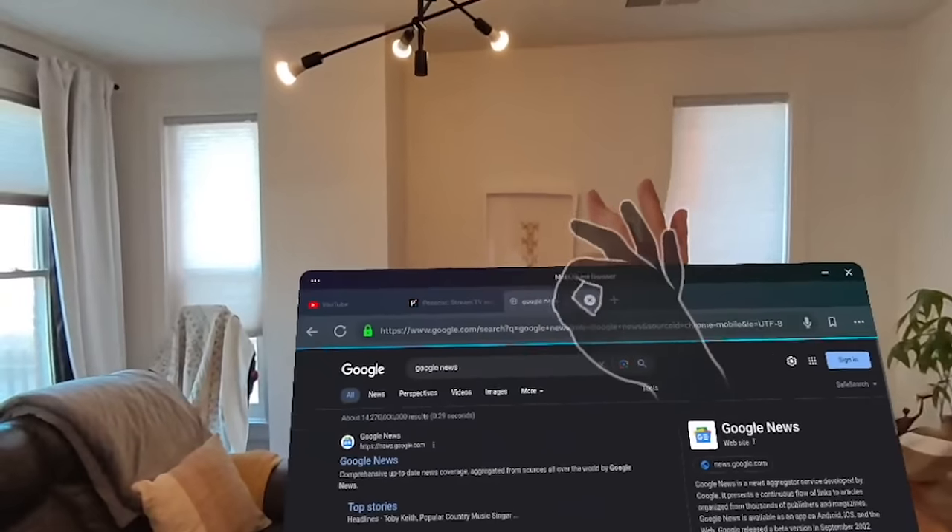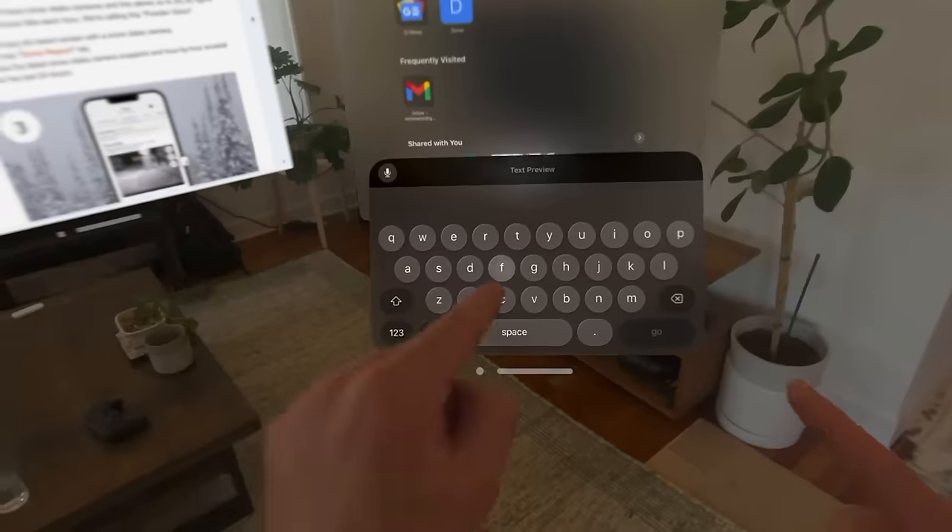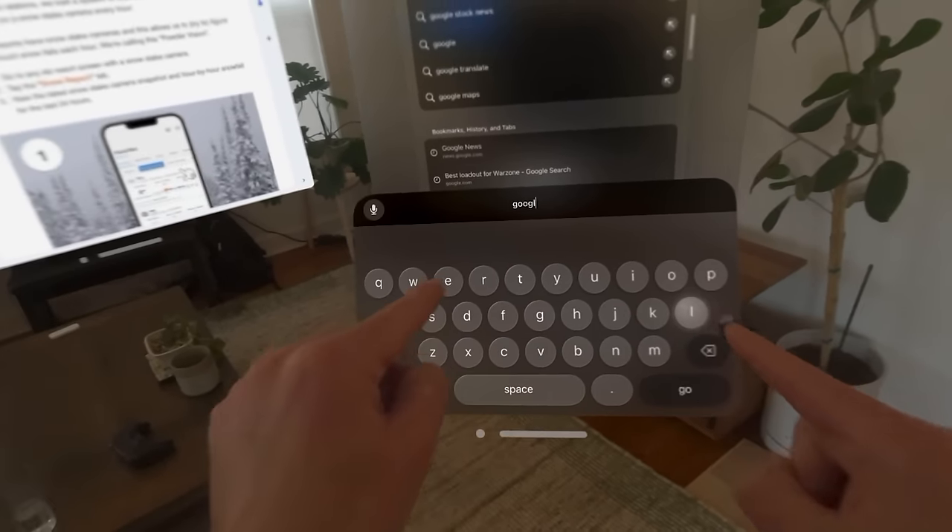I'll also say that the pass-through — reviewers that had the headset early made it seem like some miracle. It is really good, it's much better than the Quest 3 easily, but it's not perfect. When I first put it on to do an Apple Store demo, I was honestly a little bit underwhelmed based on all the reading I had done.